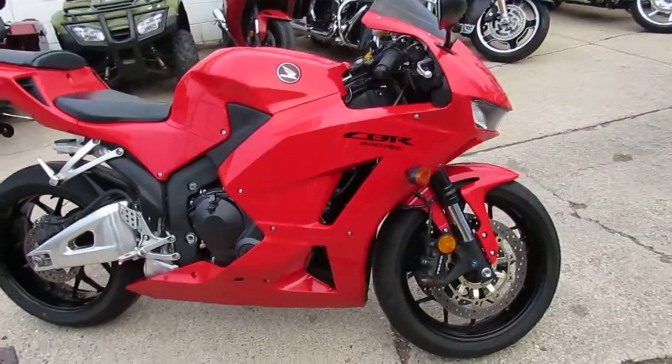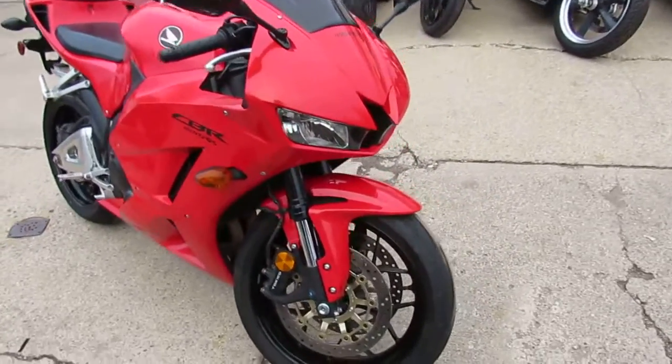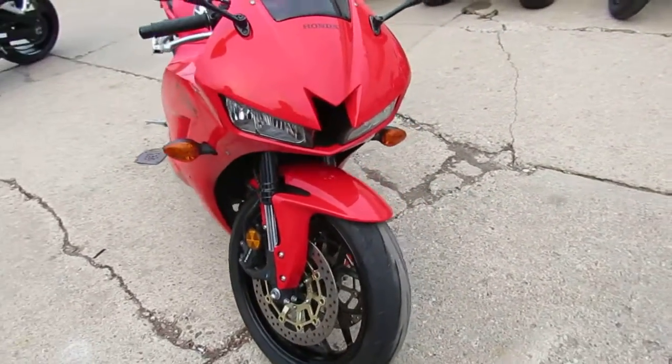Hey guys, it's Aaron and Andrew at Approval Power Sports here doing some videos on the used sport bikes we got in the showroom. Over 250 used sport bikes in the showroom.